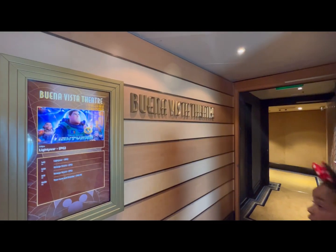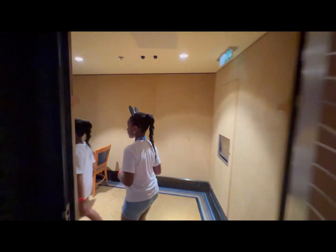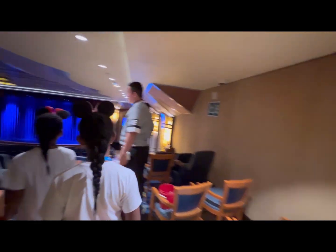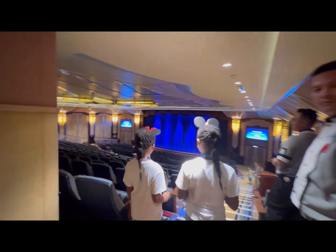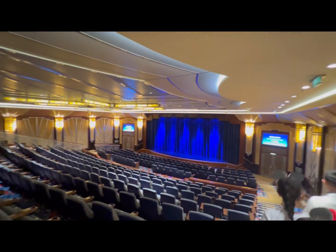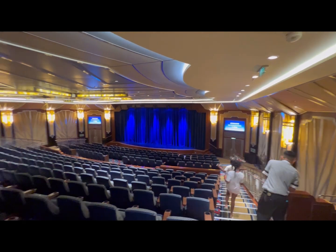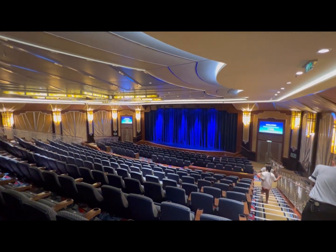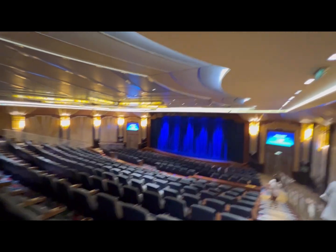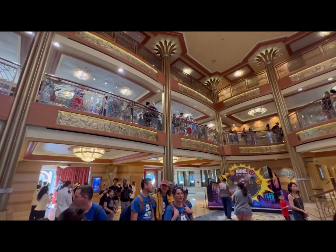If it's important to you to get the best seat in the house, be sure to arrive to stage shows early. Lines form outside the theater at least 30 minutes before show time. And did you know Disney Cruise Line has plastic booster seats available for use during the stage shows? During our sailing, I saw many little ones sitting on their parents' laps struggling to see the stage, so when you enter the theater just ask a cast member — they'll gladly hand you one.